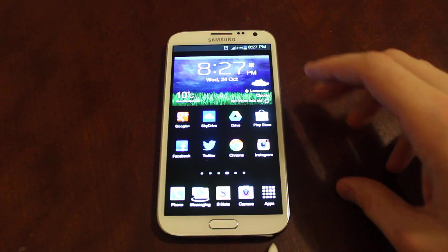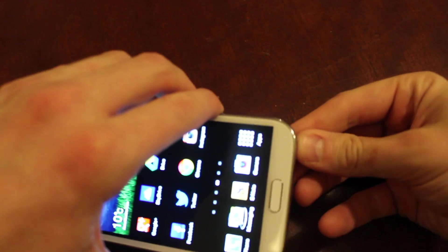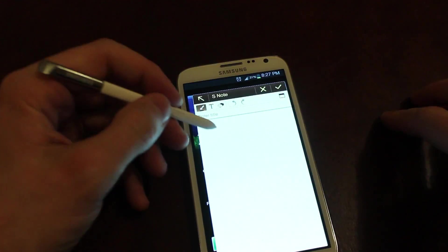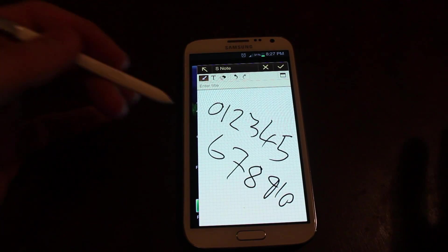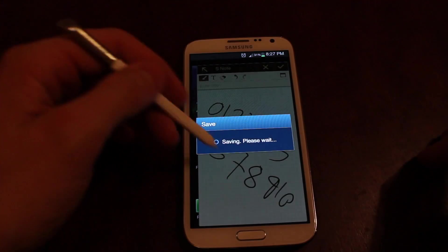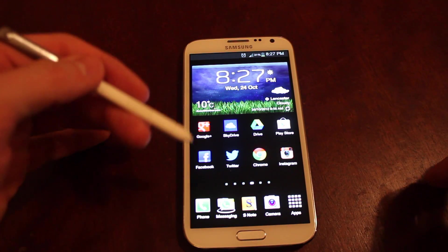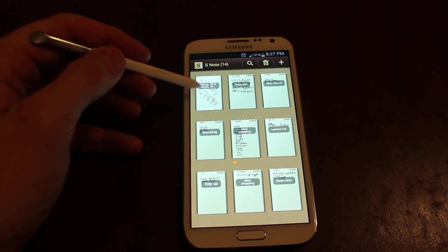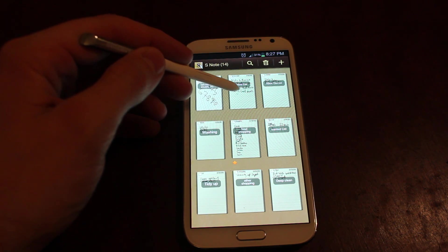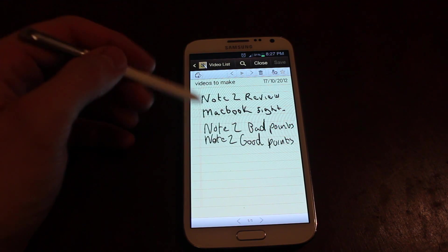I have it set so that when you pull the pen out, I can write down a phone number. When I pull it out, I can whack the note down and then just tick it and it'll save. You can close that — you don't have to have that popping up. But I find I am using it amazingly. I didn't think I would. I've got the S Note app at the bottom here. When I tap that, it opens up all my existing notes. Hovering over it, it pops up a preview. So — Note 2 Review — let's have a look in there.